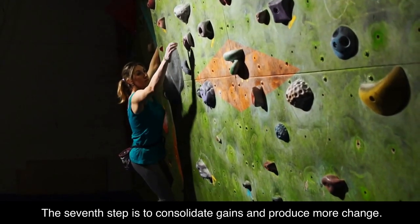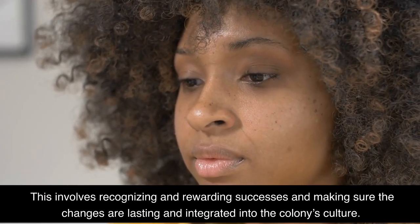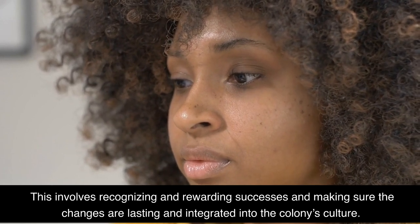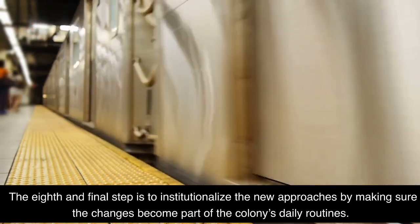The sixth step is to create short-term wins to build momentum for the change. The seventh step is to consolidate gains and produce more change — this involves recognizing and rewarding successes and making sure the changes are lasting and integrated into the colony's culture. The eighth and final step is to institutionalize the new approaches by making sure the changes become part of the colony's daily routines.